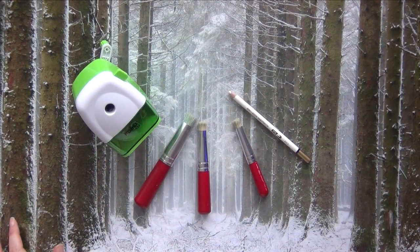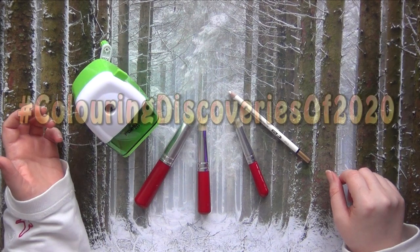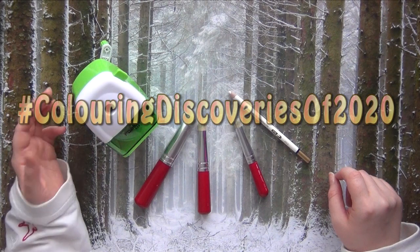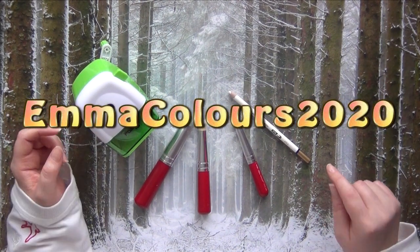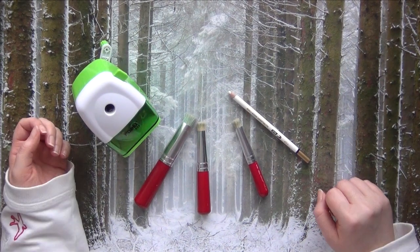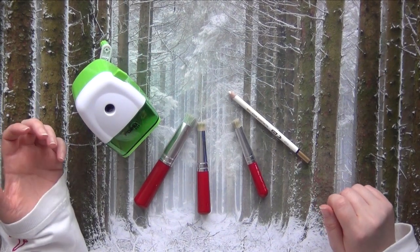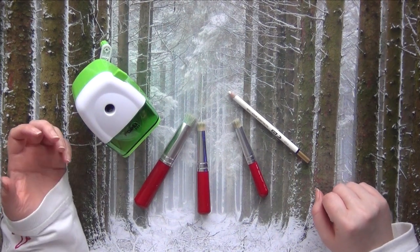Hi friends, it's Amelie and welcome back to my coloring channel. Today I have another tag video for you — it is the tag 'Coloring Discoveries of 2020.' The originator of this beautiful tag was EmmaColors2020 and she is also the one who tagged me. So thank you so much Emma for creating this beautiful tag and also for tagging me. I think it's just a beautiful summary of our coloring year 2020.